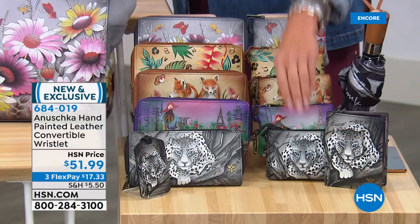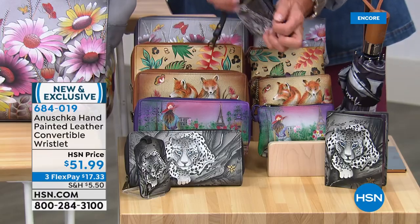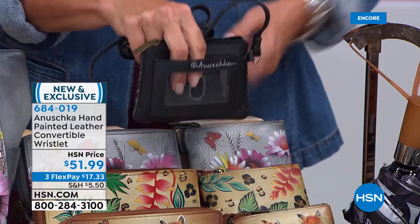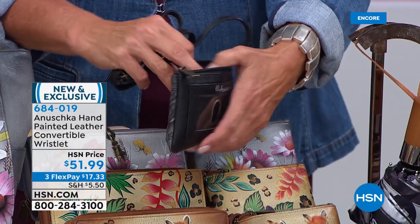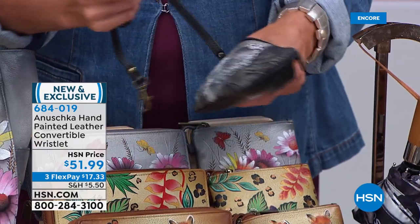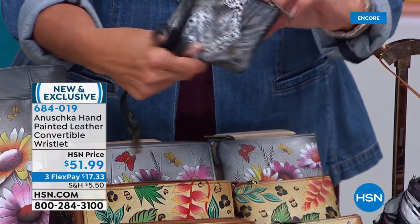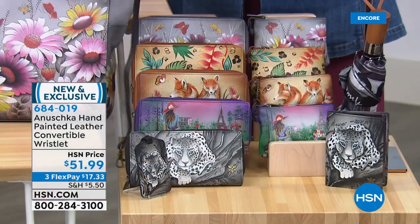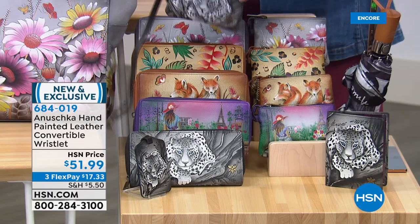Let's talk about this wristlet — really cute. For those of us who just want to run into the store, do errands, or have a grandkid or baby in a stroller holding one hand — you've got a place for your driver's license, a little pocket on the inside for your lipstick, a little key attachment so you can't lose your key. The strap works as a wristlet or you can do it over the shoulder. There are 200 left in the African Leopard wristlet, so that's almost gone.